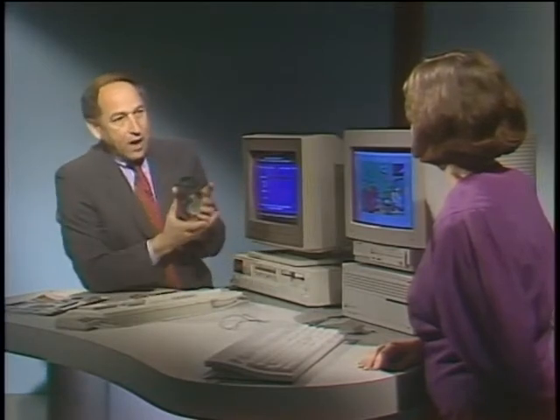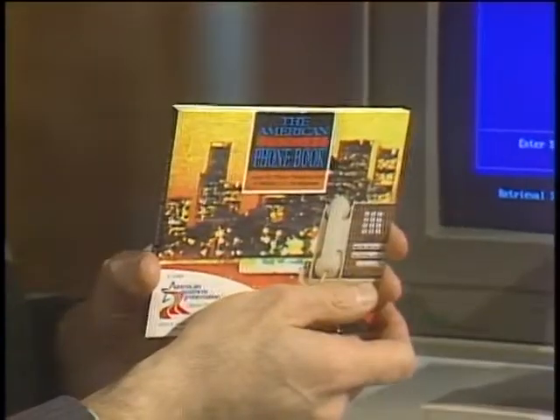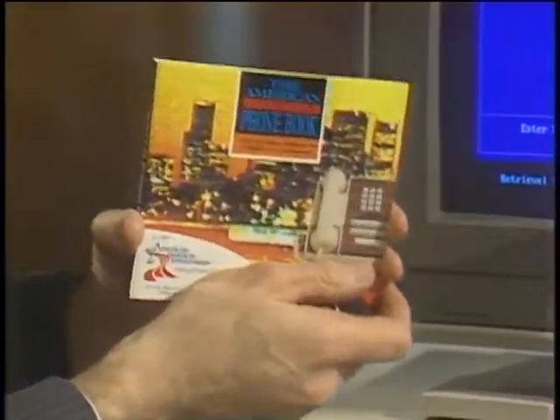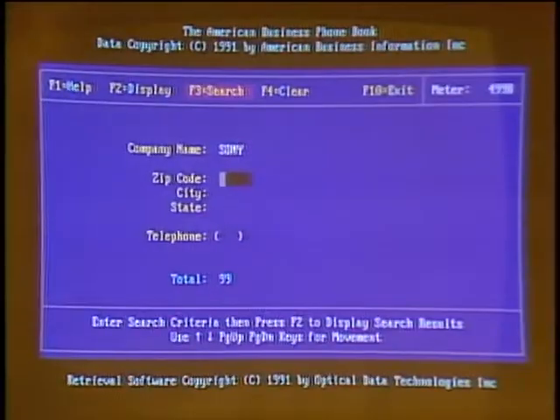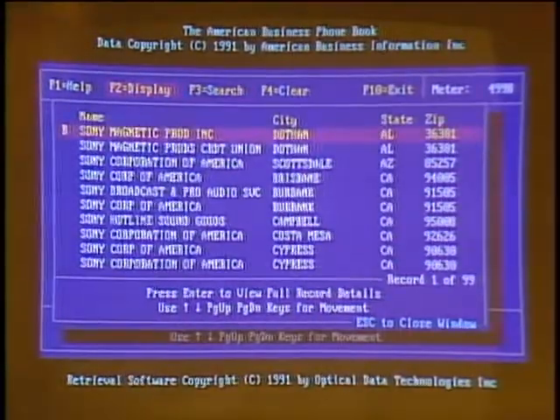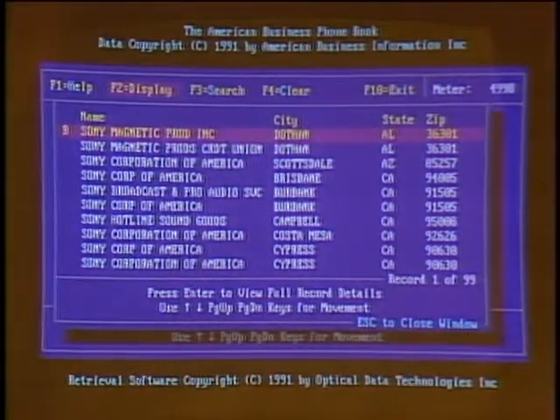There are so many CD-ROM titles out there now that here is a CD-ROM whose contents are all the CD-ROM titles. This is the American Business Phone Book — the equivalent of 5,000 phone books on one CD-ROM, nine million businesses, virtually every business in the United States. If I wanted to search for Sony Corporation, it would find 99 Sony offices. I can also do a reverse lookup: put in a phone number and it tells me what business has that number. Pretty powerful use of CD-ROM.